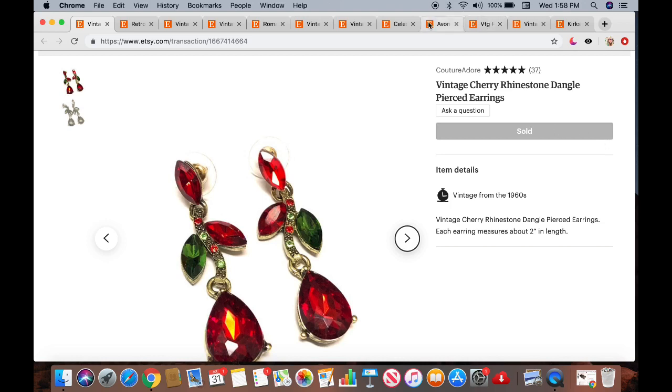Okay, now on to my Etsy sales. This is not all of my sales — I've just picked out a handful of items to share with you guys.